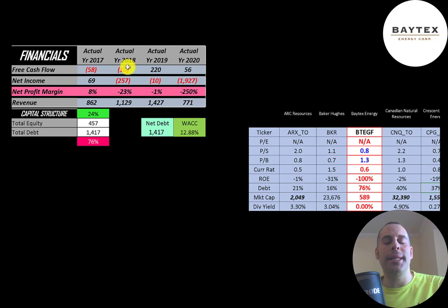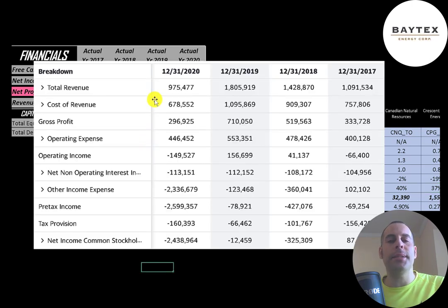You can see the company had negative free cash flow in 2017 and 2018, but positive in 2019 and 2020. Net income is profit and loss on the income statement — revenue minus expenses — that was positive in 2017 and negative every other year. Revenue is sales for the company, and that grew a lot from 2017 to 2019 but was cut in half in 2020 due to COVID, lower demand, and lower oil prices.